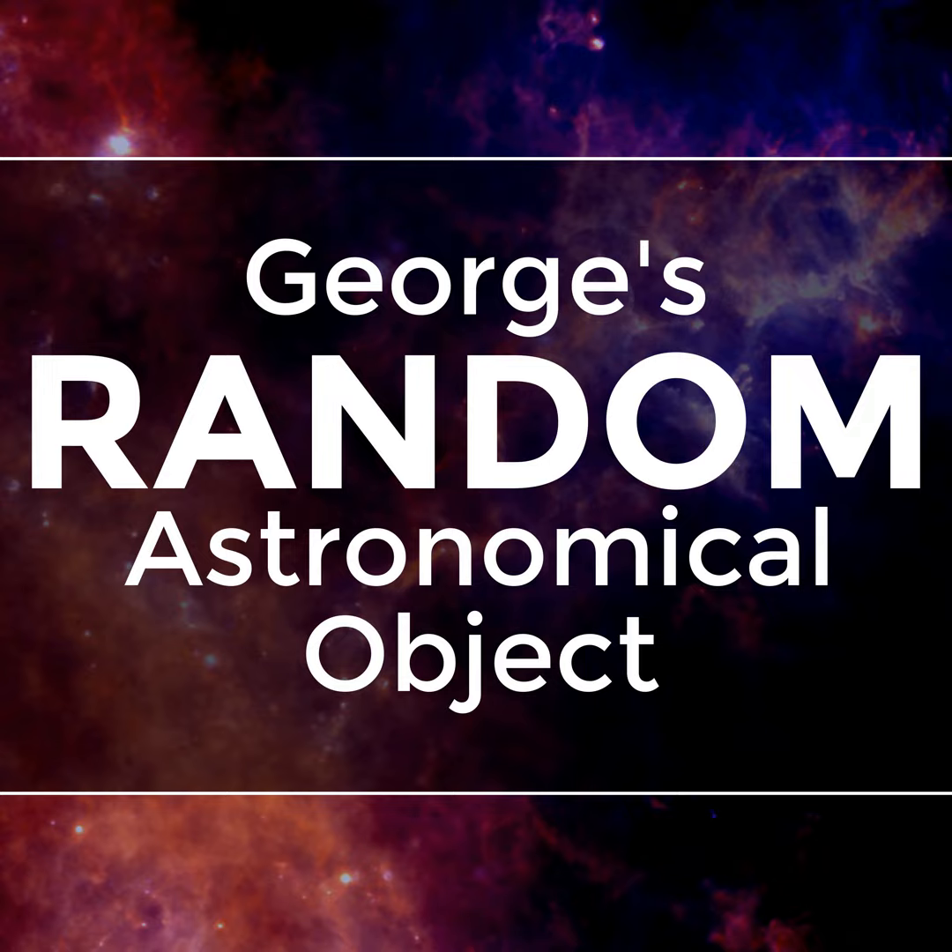The website for this podcast is www.randomastronomicalobject.com. You can visit the website to read information about the astronomical objects, view images of those astronomical objects, look up additional reference information, and send me random feedback. The audio was recorded and edited by George Bendo. The music is Immersion by Sasha Endy at www.sasha-endy.de, and the sound effects are from the Freesound Project at www.freesound.org. Thanks for listening.